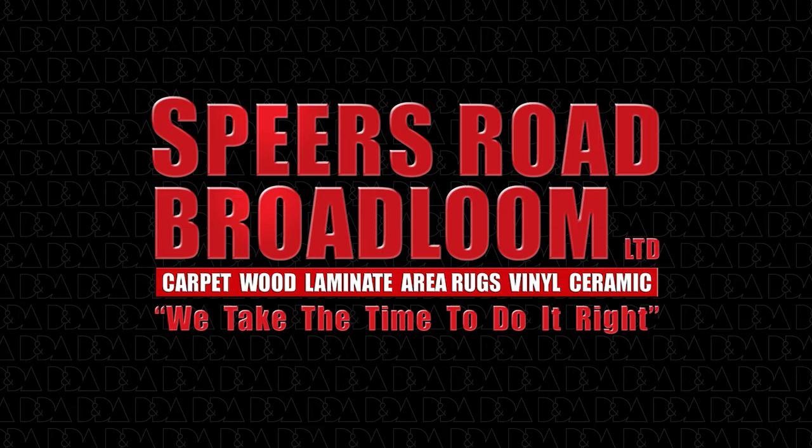Established out of humble beginnings in 1963, Spears Road Broadloom Limited has grown into a full service flooring business. We offer high quality products and honest, dependable craftsmanship. We have a saying at Spears Road Broadloom: we take the time to do it right.